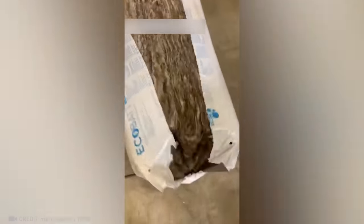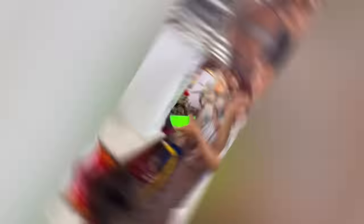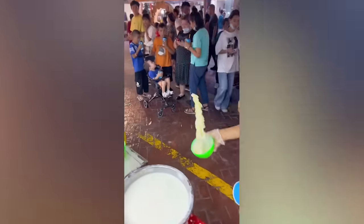Feast your eyes on the loveliest unboxing ever. Trust me, you're going to be craving this yogurt after you see this.